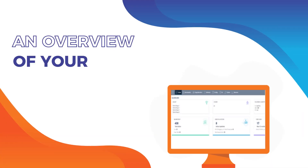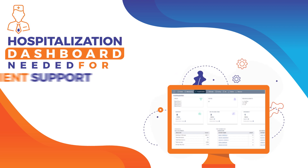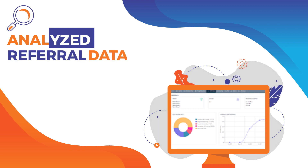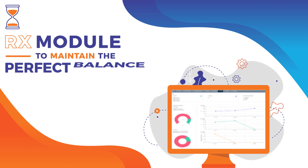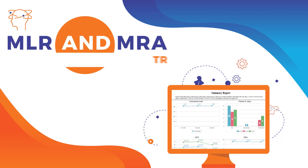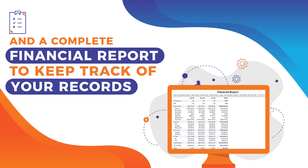An overview of your practice. Patients' trends for better control. Hospitalization dashboard needed for patient support and follow-up. Analyzed referral data. Coding and HEDIS to improve efficiency. RX module to maintain the perfect balance. Revenue dashboard. MLR and MRA trends for the practice, and a complete financial report to keep track of your record.